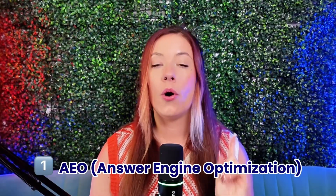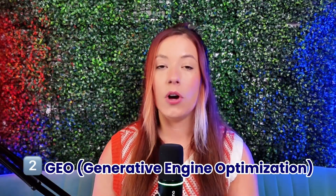Number one is AEO, or answer engine optimization. This is all about giving short, clear answers to questions people are already asking. Think something like 'how to bake a cake with three ingredients,' and then your product shows up before the blog post, before the Pinterest pins, and even the YouTube videos. Number two is GEO, or generative engine optimization. This is all about writing content that's so relevant and so clear that AI tools like Google's SGE or ChatGPT-style summaries pull your content directly into the search result. That's how you show up before people even click into your product page.